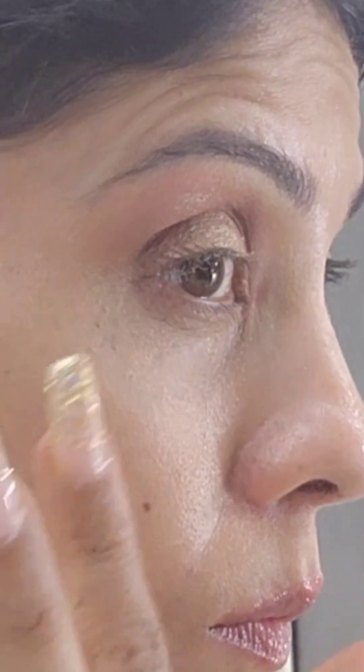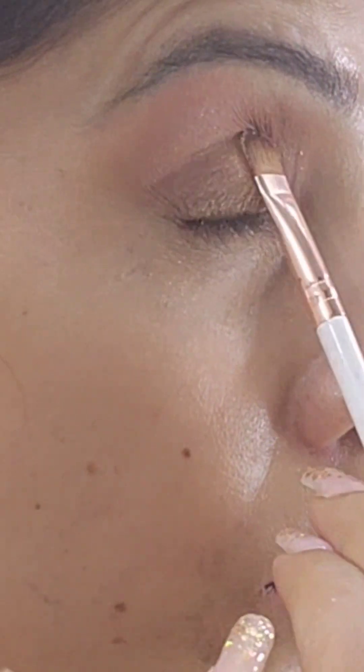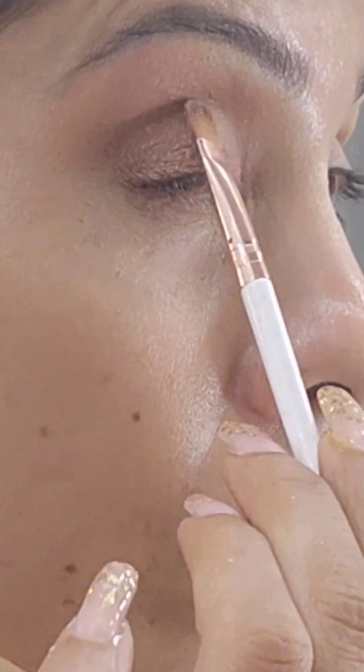From the same palette I used a shimmery golden bronze shade on my crease. To further set it, I used a flat brush and deposited the same shimmer on my eyelid.